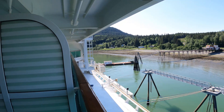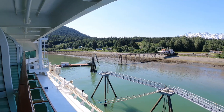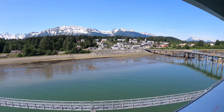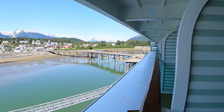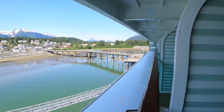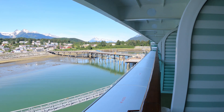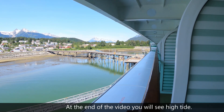Good morning. We are waking up in Haines, Alaska. The tide change is so great here that even though we're docked, they need to use tender boats to bring us ashore. Later in the day when the tide rises, we'll be able to go back to using the docks.